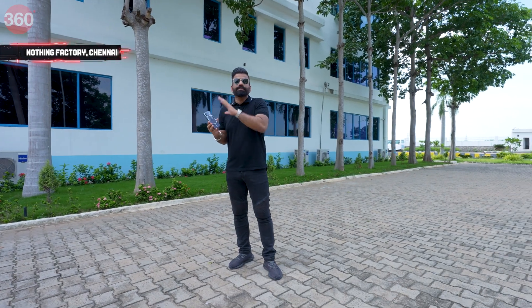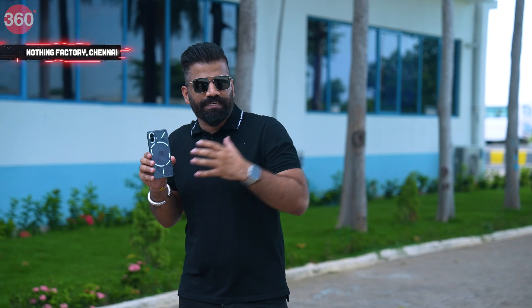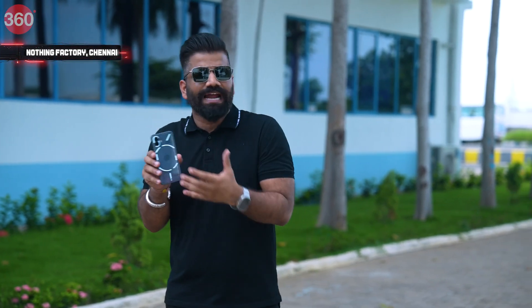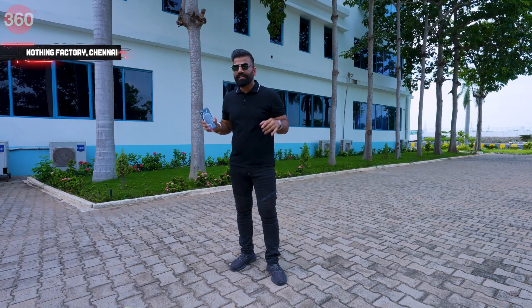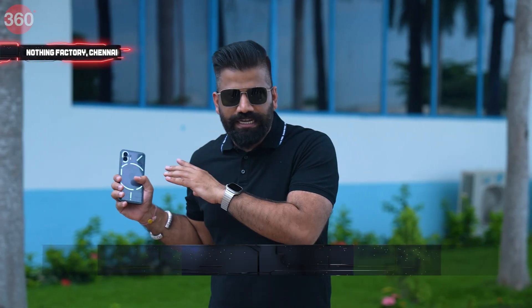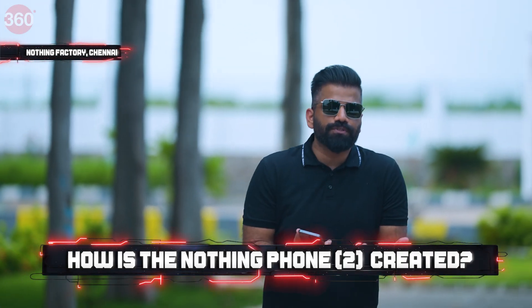Now why is this phone special? One simple reason: we have this nice clean transparent design with a cool lighting pattern, and Nothing likes to call this the Glyph interface. I am right now at the facility in Chennai where Nothing makes this phone entirely in India. Let's go inside.